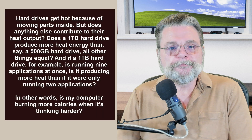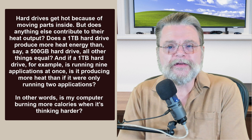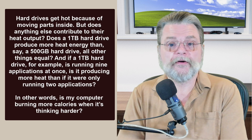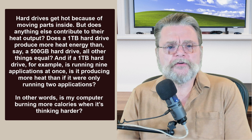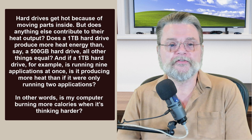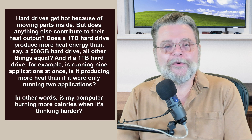Here's the question. Hard drives get hot because of moving parts inside. But does anything else contribute to their heat output? Does a one terabyte hard drive produce more heat energy than, say, a 500 gigabyte hard drive — all other things equal? And if a one terabyte hard drive is running nine applications at once, is it producing more heat than if it were only running two applications? In other words, is my computer burning more calories when it's thinking harder?